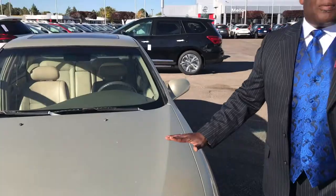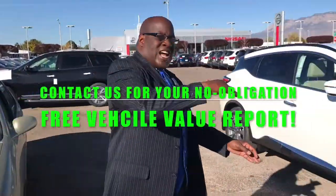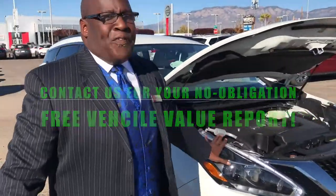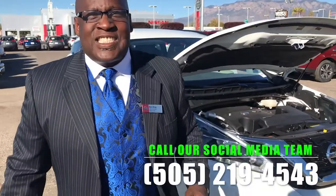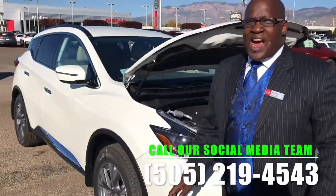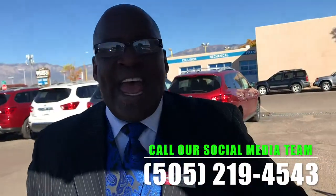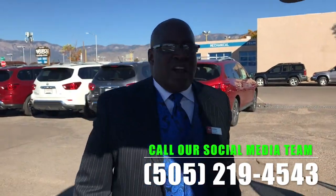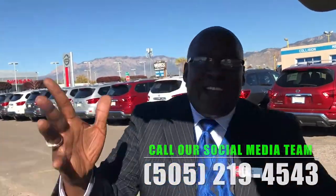This Nissan has probably served its purpose for the family. Why don't we leave the keys there and come on over and trade it in for something like this beautiful 2018 Nissan Murano — 260 horsepower, all-wheel drive, 28 miles to the gallon on the highway. Come on down, look at the Nissan Murano, drive it. If you like the way it feels, use the big rebates and take it home.